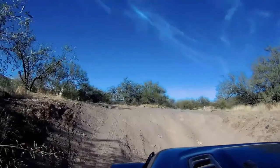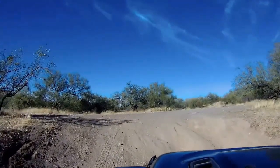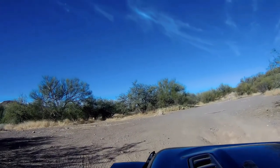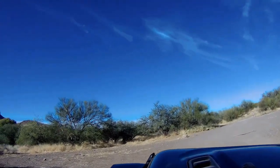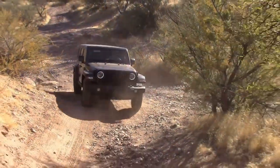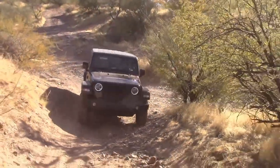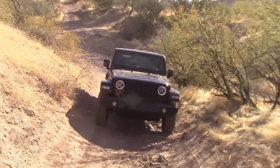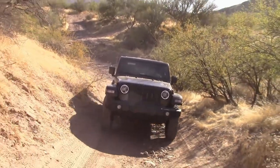Your dad'll definitely like this. I don't like the Arizona pinstripes on the Jeep, but oh well. I think it was an epic fail not to have the video camera in your dad's Jeep to see your mom's face, because that's really what we need right now.